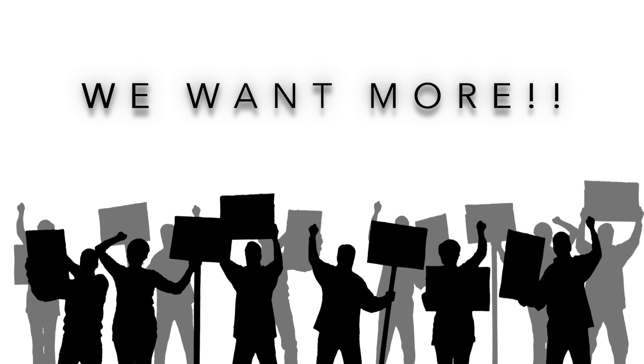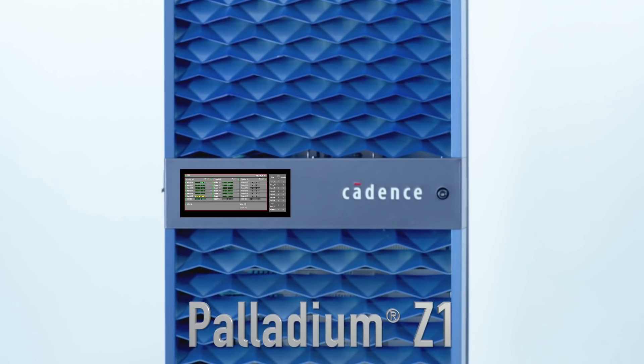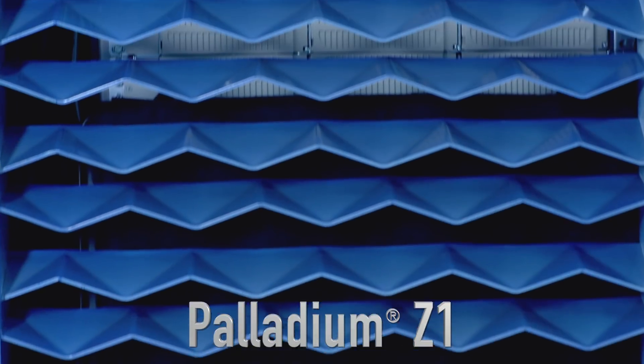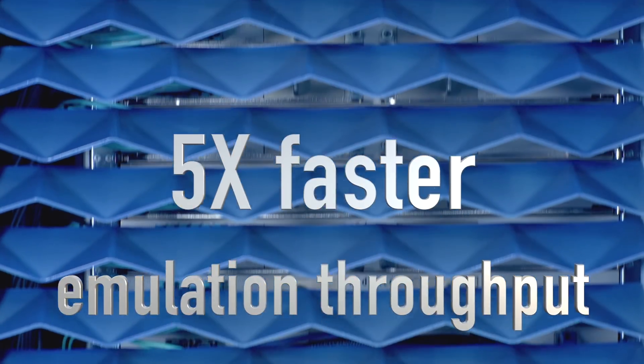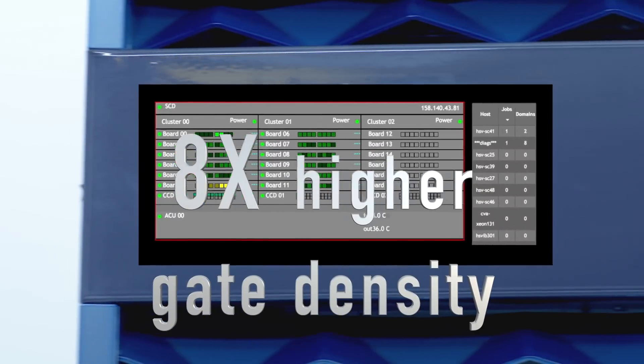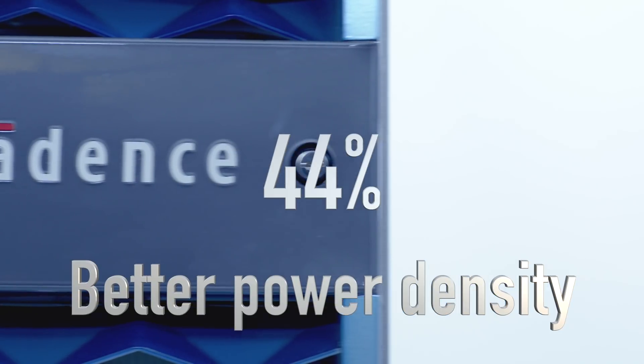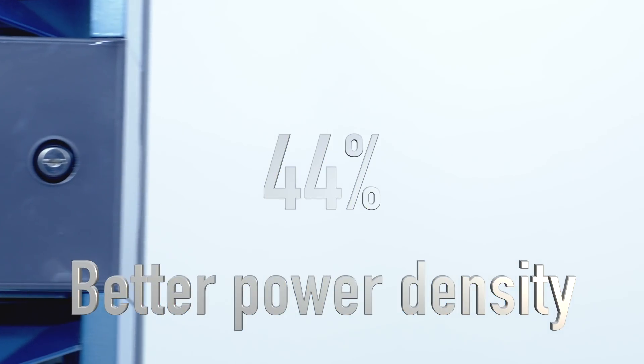But we know it's never enough, so we set our best engineers to work. Introducing the Palladium Z1 — it's smart and fast. Up to five times faster emulation throughput, with 92% smaller footprint, eight times higher gate density, and up to 44% better power density compared to previous Palladium systems.